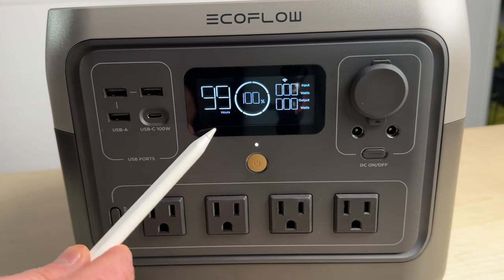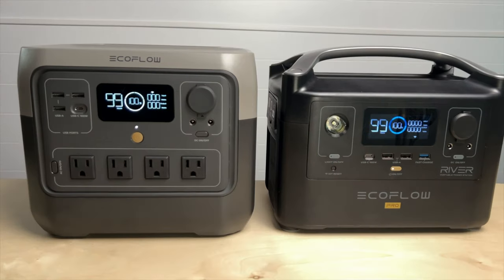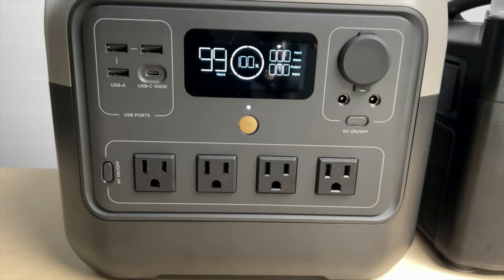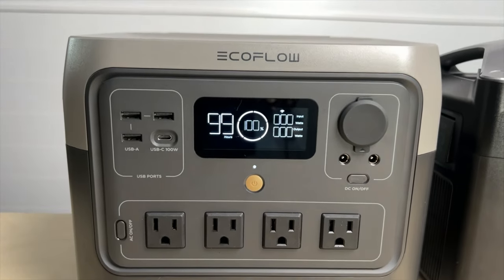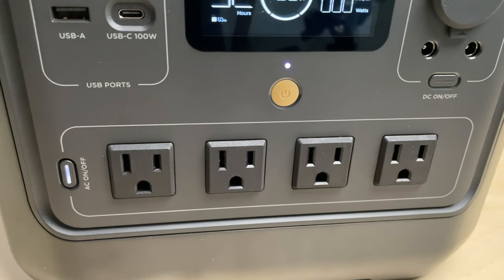The bright, crisp display shows the same information as the last generation: time to charge or empty, state of charge, input and output power, and port status. I prefer the blue and white color scheme from the original versus the River 2's monochromatic display, but it works great.